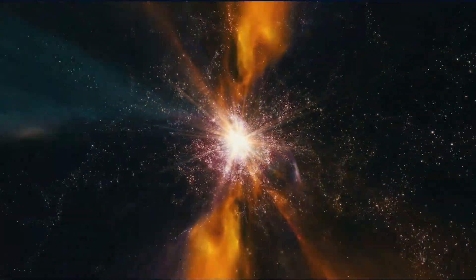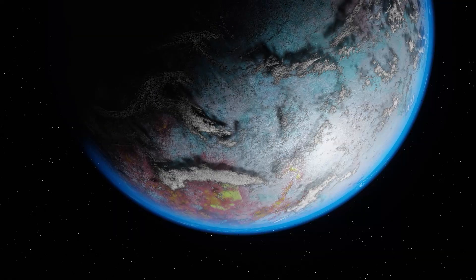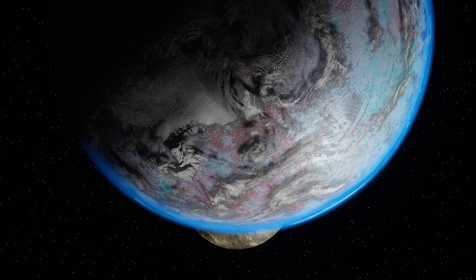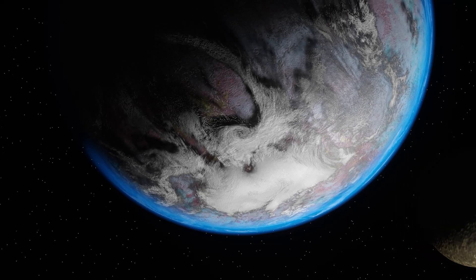WASP-17b is one of the largest exoplanets discovered and contains at least half of Jupiter's mass. What is more interesting about this planet is that it has a retrograde orbit, which means that it moves in the opposite direction of its parent star.